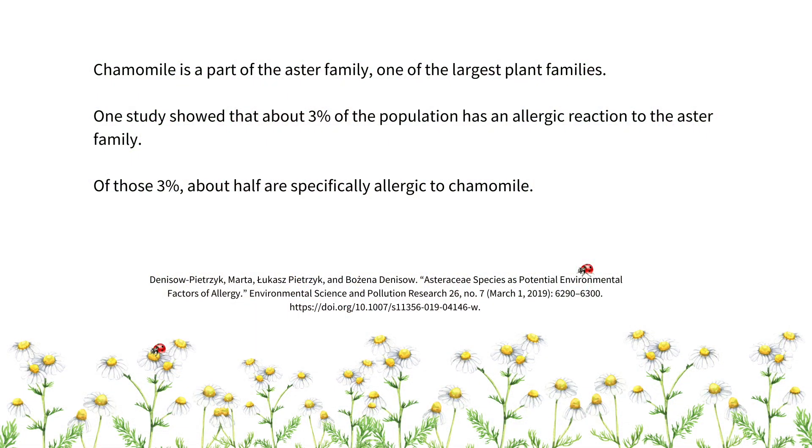But chamomile tea isn't for everyone. Chamomile is part of the aster family, one of the largest plant families. One study showed that about 3% of the population has an allergic reaction to the aster family. Of those 3%, about half of them are specifically allergic to chamomile. So if you know that you're sensitive to the aster family, or if you know specifically that you've had reactions to plants within that family — such as ragweed, chrysanthemums, marigolds, or daisies — then it's best to avoid chamomile, or at least approach it very cautiously.